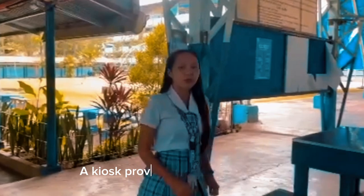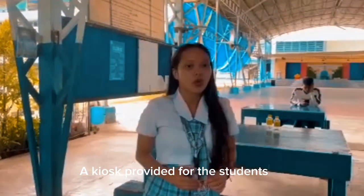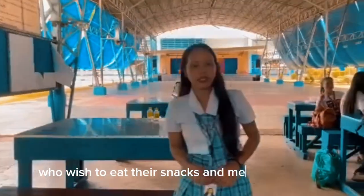A kiosk is provided for students who wish to eat their snacks and meals in school.